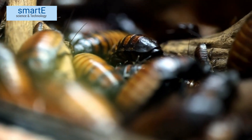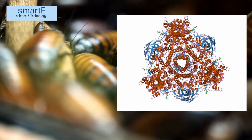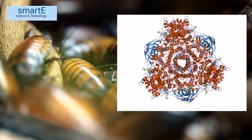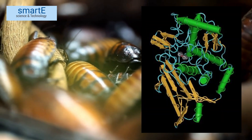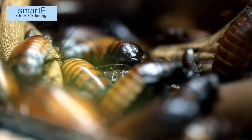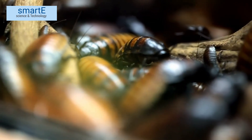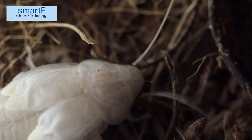Now let's talk about our six-legged friends, the cockroaches. These hardy insects have a unique circulatory system, which plays a crucial role in their survival. Instead of using hemoglobin to transport oxygen like we do, cockroaches use a different respiratory pigment called hemocyanin. And here's the key difference: while hemoglobin contains iron, hemocyanin contains copper.